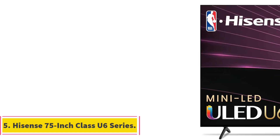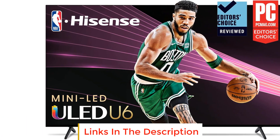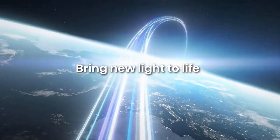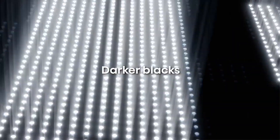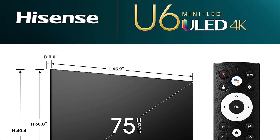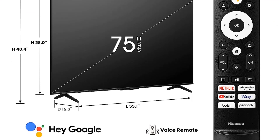Number 5: Hisense 75-inch Class U6 Series. The Hisense 75-inch Class U6 Series offers an exceptional viewing experience with its advanced technologies and immersive features. With Hisense proprietary technologies, this TV enhances color, contrast, brightness, and motion, delivering a captivating and unique picture exclusive to Hisense. One notable feature is the Mini LED and Full Array Local Dimming Technology, which utilizes smaller LED lights to enable a greater number of LEDs, creating a bright image with even light distribution and a uniform image across the screen.